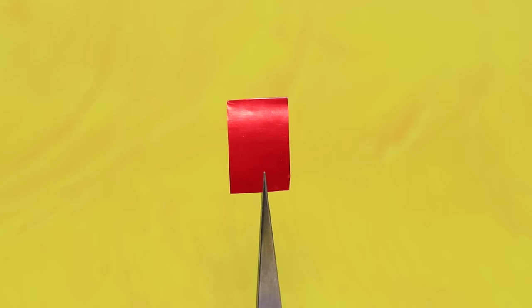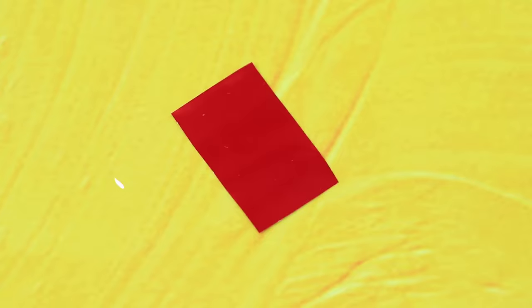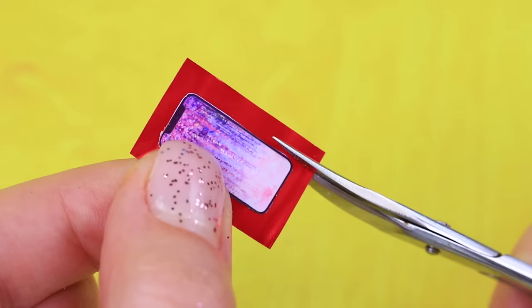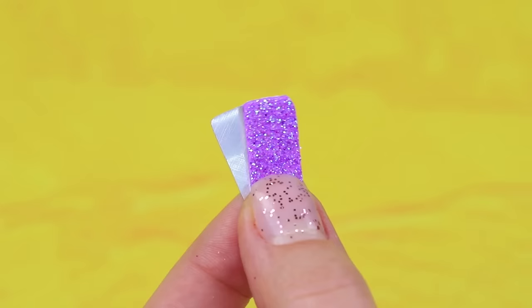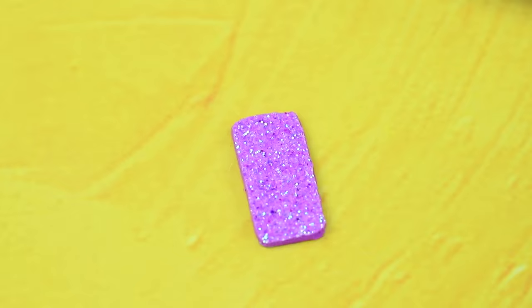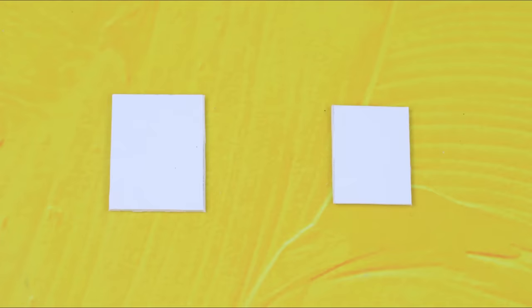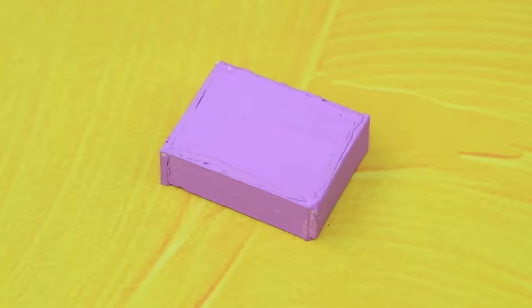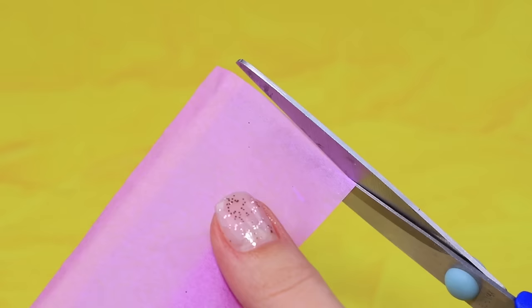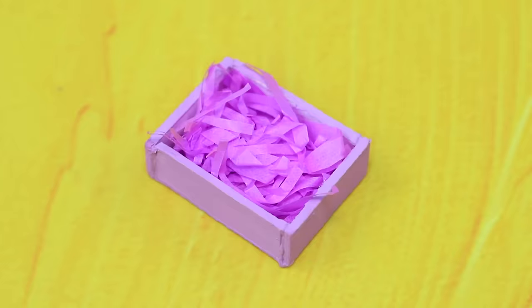Cut a metal can — ask your parents for help. Mark the smartphone screen size and remove the excess. Cut out the back cover for our phone from purple foam paper. Let's add a rhinestone camera — wow, it folds! Outline details on thick cardboard. Now we have a box — decorate with glitter. Cut pink paper as a filler. Pack your brand new Samsung Flip in a box.